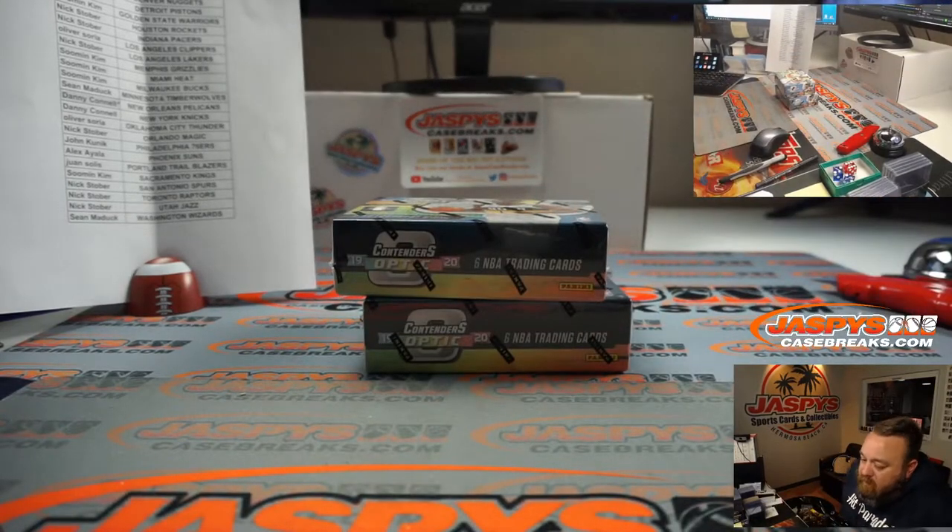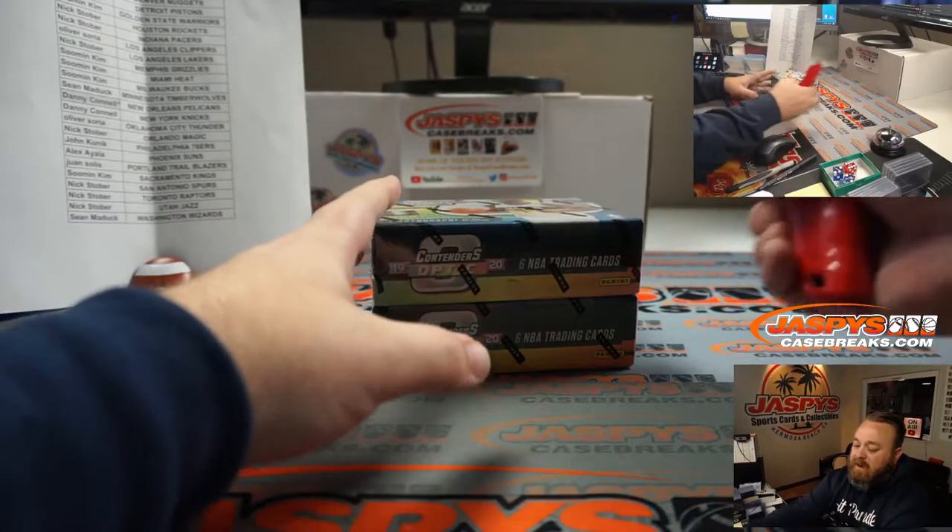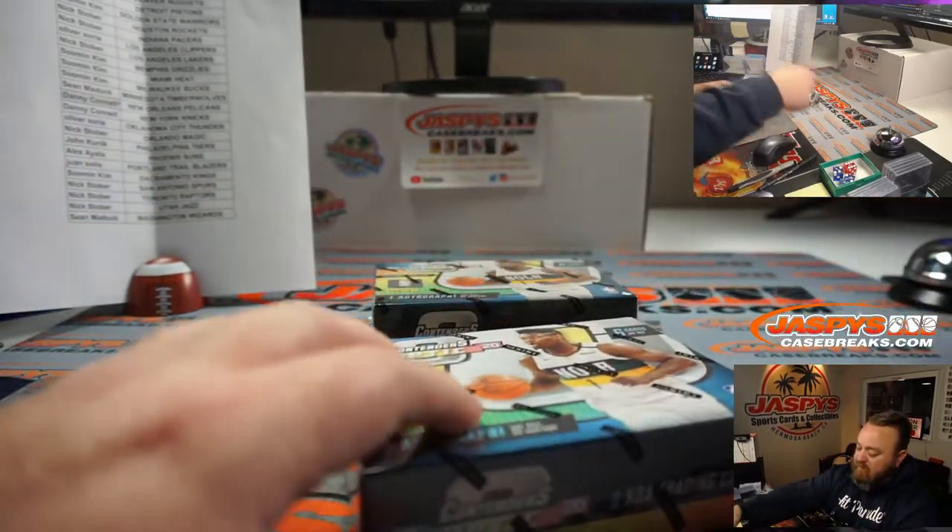Good luck everybody. And like we said, last spot mojo — Sean Maddox with the Atlanta Hawks got this going. Congrats to Danny winning the Pelicans in the randomizer.